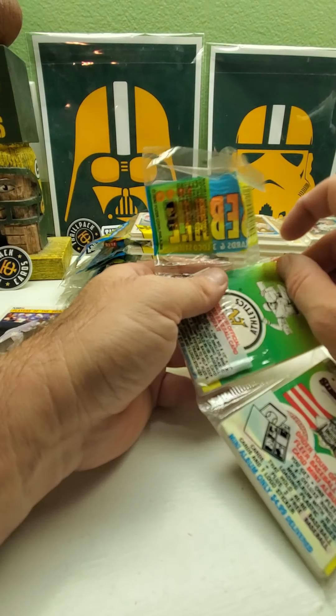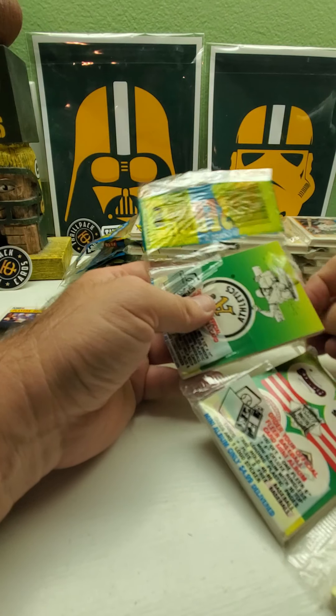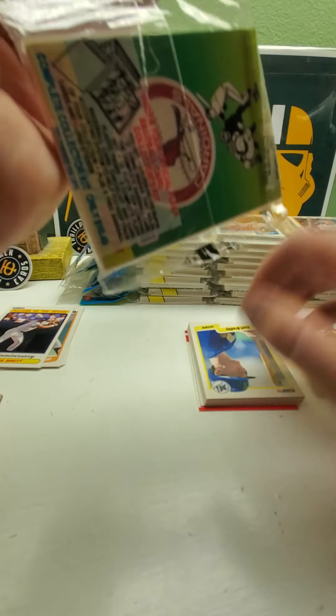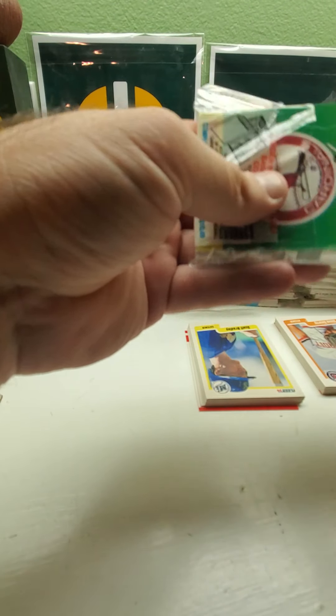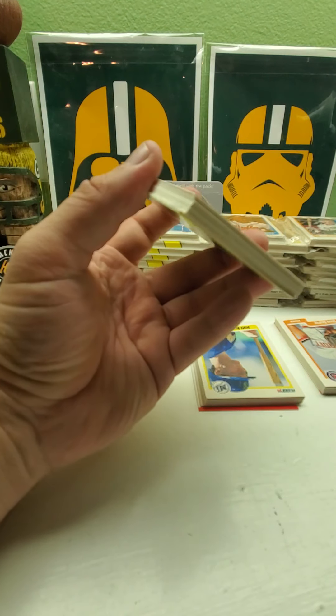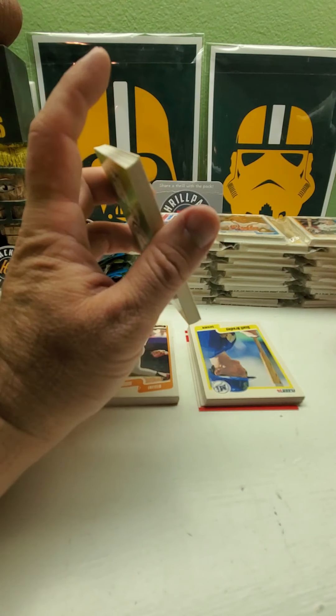Just think — I got these 20 rack packs, plus the 31 Topps 87, plus the 1990 Donruss which is six rack packs — I got it all with shipping for under $30, or maybe even under $20. Let me know if you thought that was a good deal.